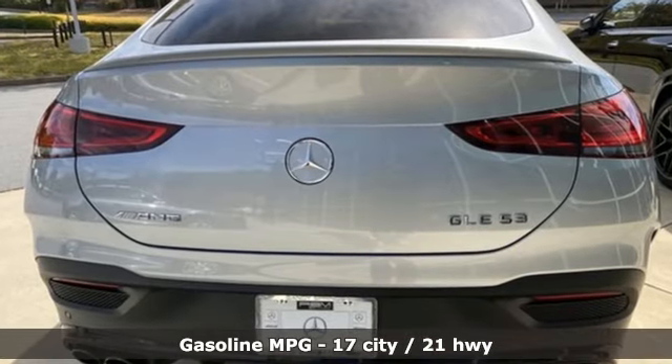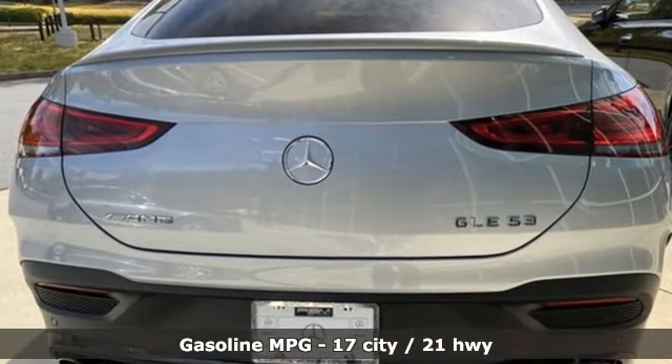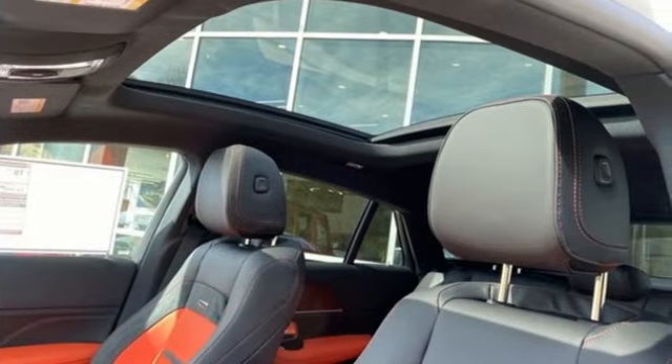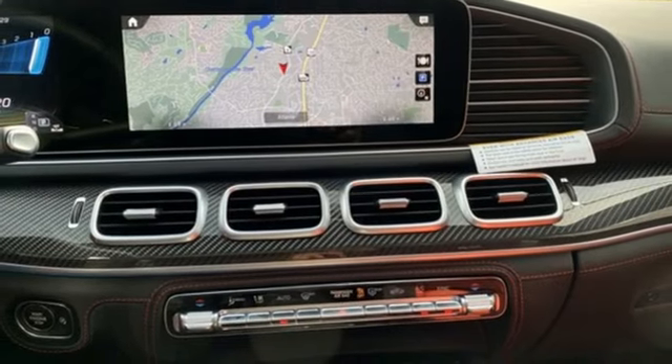Automatic transmission, automatic with driver control suspension management, engine auto stop-start feature, hands-free liftgate.